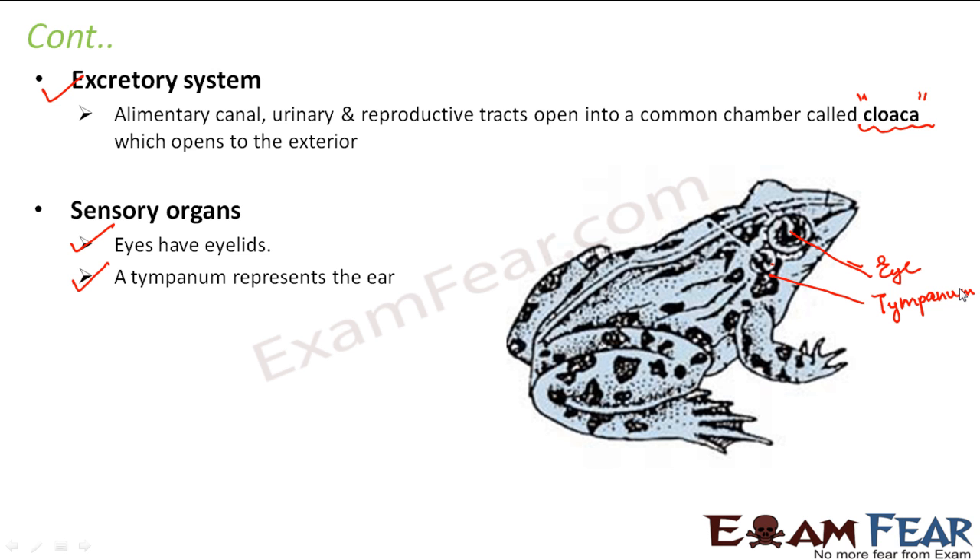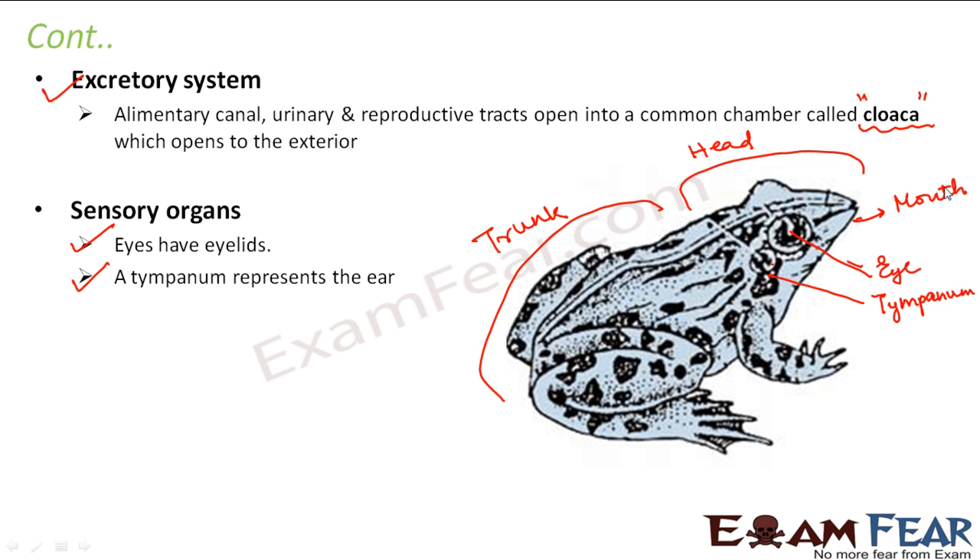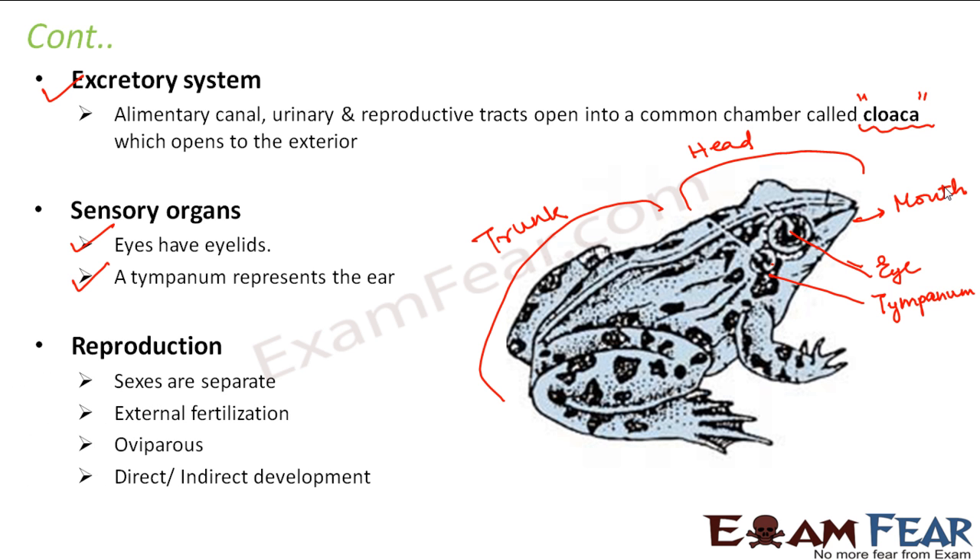The body of an amphibian can be broadly divided into two parts: the upper region known as the head and the lower part known as the trunk. Regarding reproduction, the sexes are separated, external fertilization takes place, and they are oviparous — that is, they lay eggs. Development can be direct or indirect; in some of them a larval stage is involved while in others it is not.